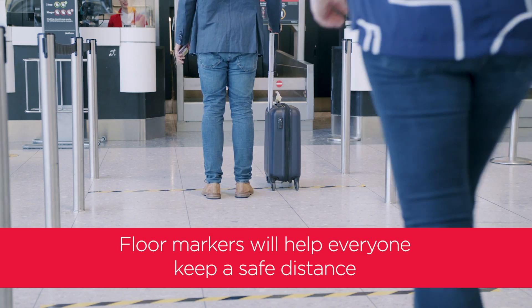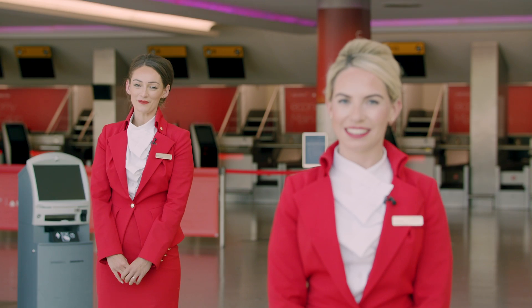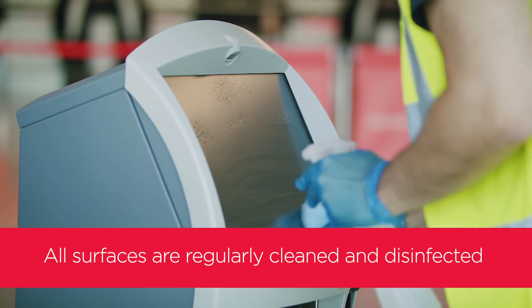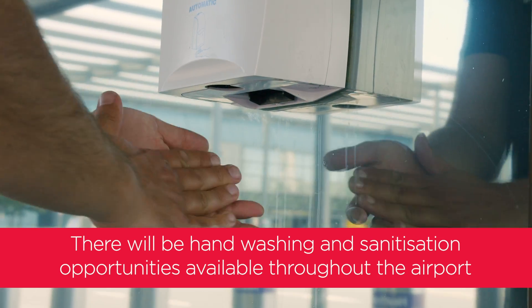You'll notice marks on the floor so we can all ensure a safe distance. We all need a little space sometimes. All surfaces are regularly cleaned and disinfected. We'll help you make a clean getaway.